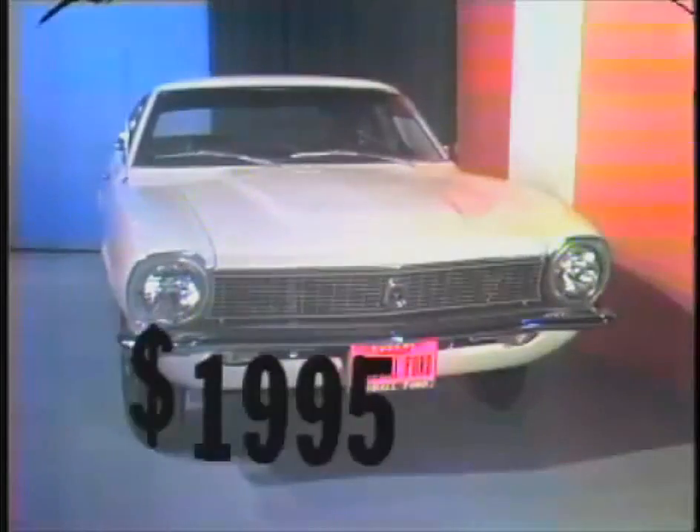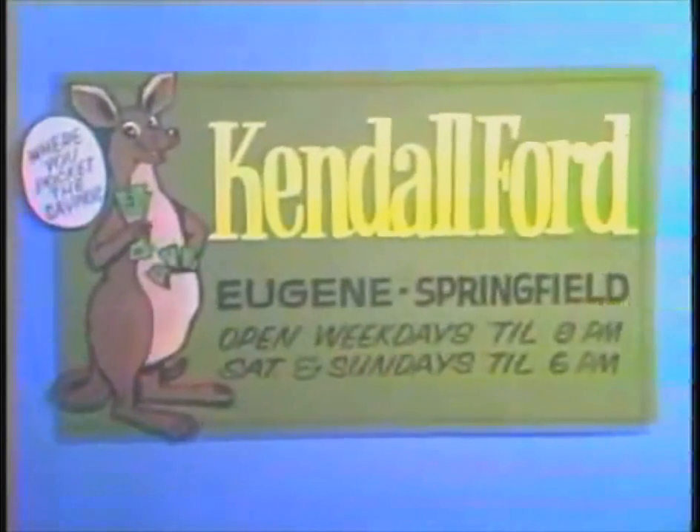Total cost. Complete with full factory equipment, ready for immediate delivery at Kendall Ford, Eugene or Springfield, where you pocket the savings.